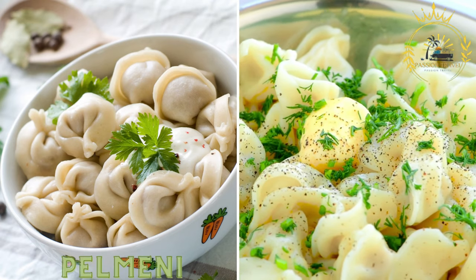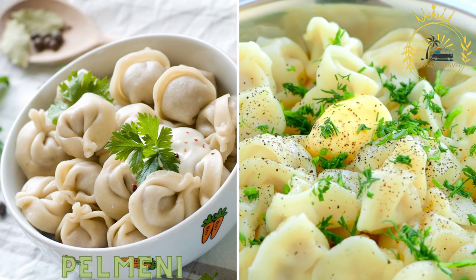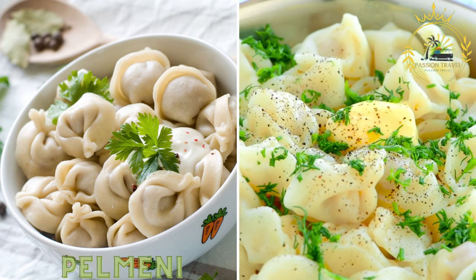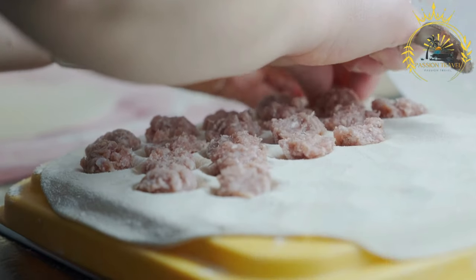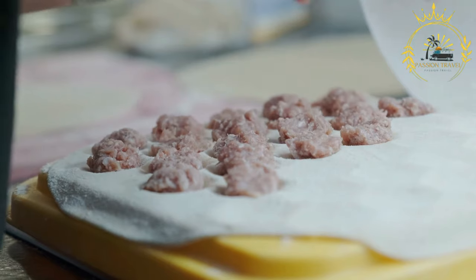Palmini are dumplings typically filled with a mixture of ground meat, such as beef or pork, and spices. They are usually served with sour cream or butter and are a popular street food choice in Latvia, as well as in other Baltic and Eastern European countries.